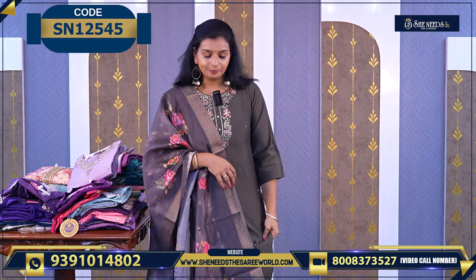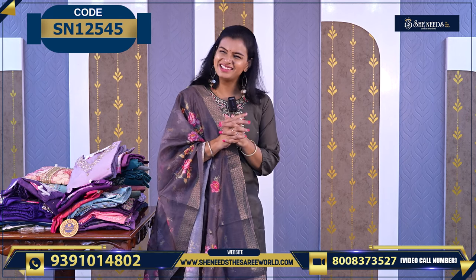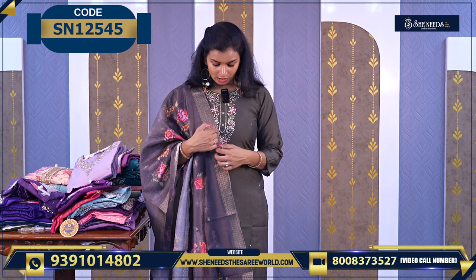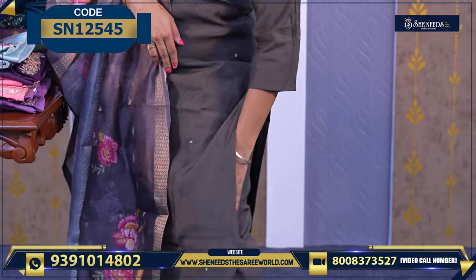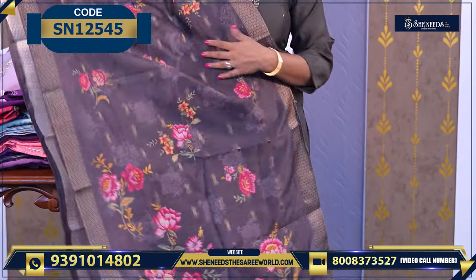If I choose a dress, this is a nice color — a very special mud color. This is dark ash. We have golden zardosi work, then pink thread embroidery — very nice work. We also have a plain parallel pant and a floral pant in a different color.